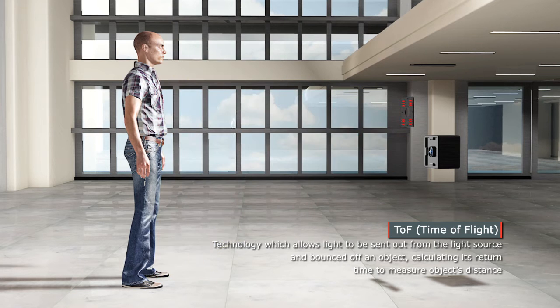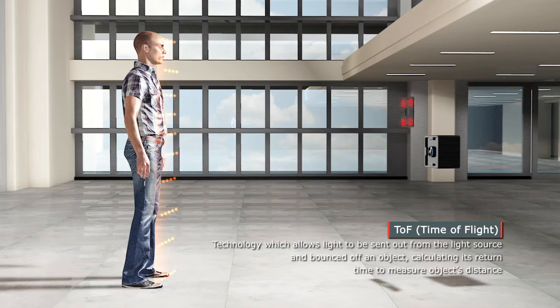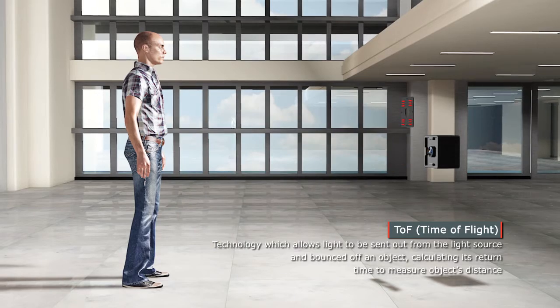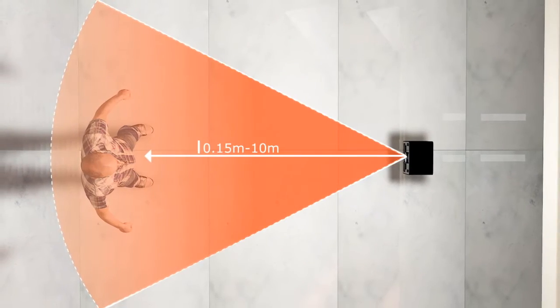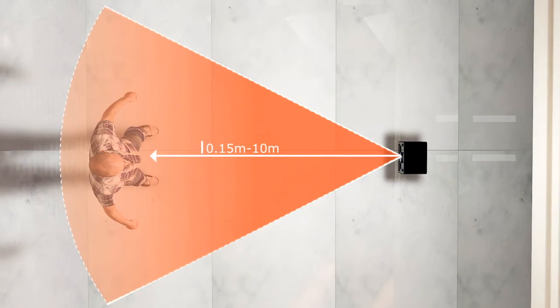Using this technology, we can detect an object's movement and distance with great precision. BDEC Company's TOF 3D Range Camera uses unique, independently developed technology to increase the detectable range to 10 meters.